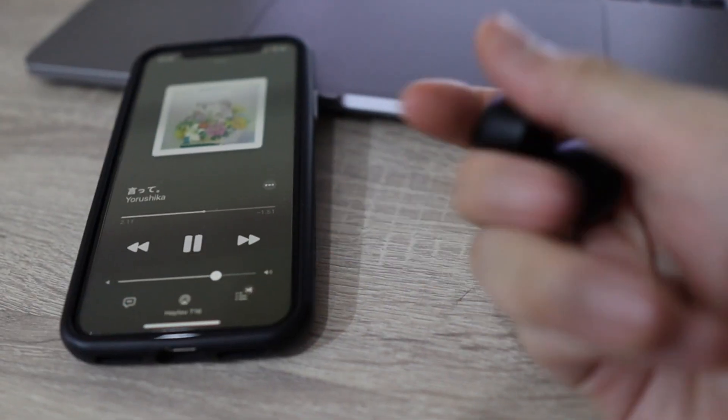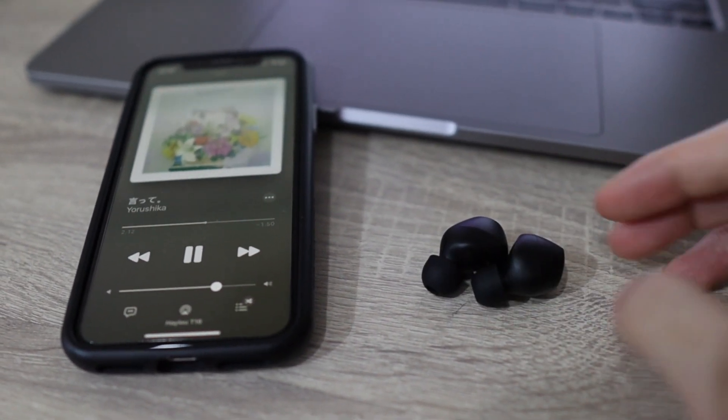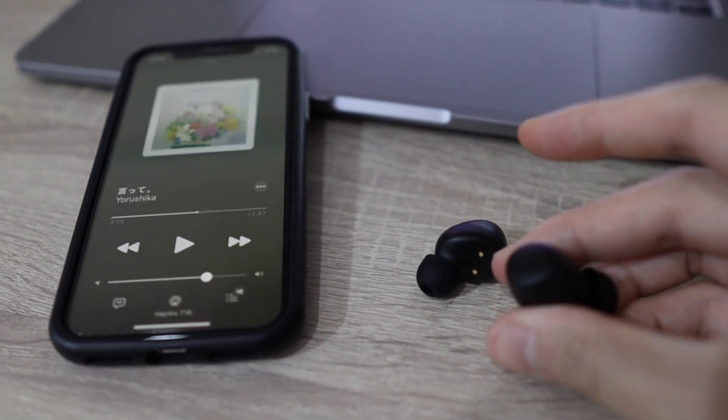Then another problem surfaces: the wear detection sensor is way too sensitive. It doesn't have a window period, so whenever it detects anything close — like grabbing it accidentally or putting it on a table — it will immediately react. I can't count how many times I got annoyed with my music abruptly playing and pausing unwantedly because of this. On the bright side, when you take the earbuds out, the music pauses almost immediately, so there's less friction when you need to suddenly talk to someone.